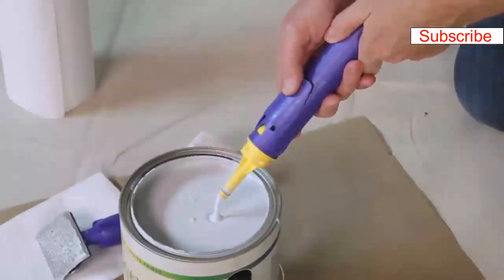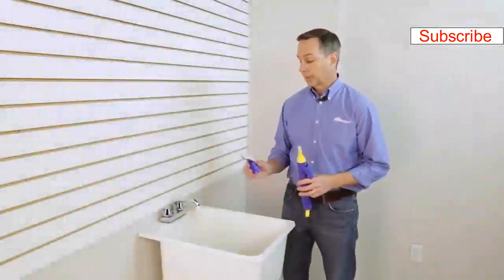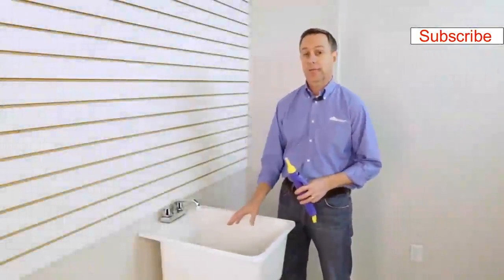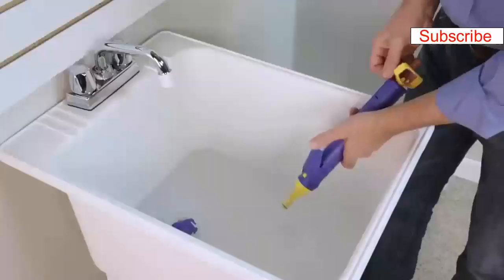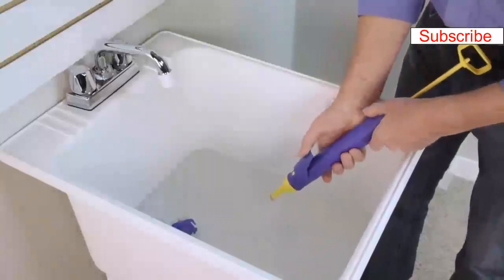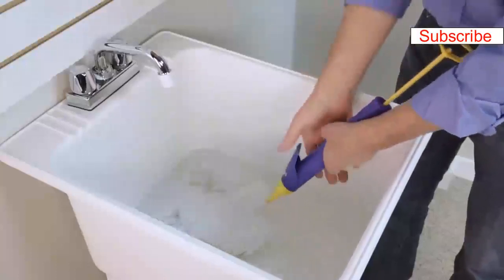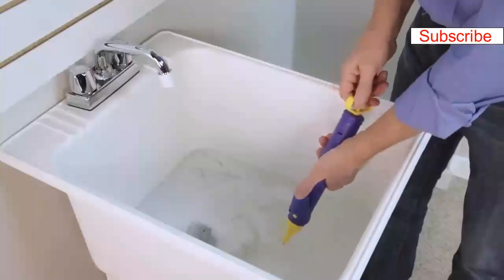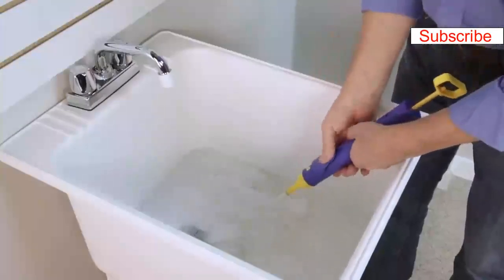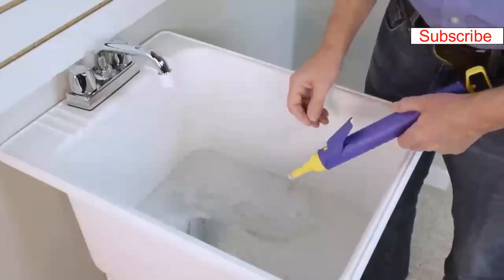After edging is complete, you can remove the pad attachment, depress the trigger, and return unused paint back into the can — this will save paint and speed cleanup. To clean up, put the pad attachment in a wash tub with warm soapy water and let it soak, then rinse it out. For the handle, hold the trigger and pull water up into the handle, give it a shake to help loosen the paint, then press the trigger to discharge the water. Change the water, rinse out the pad, dry everything off, reassemble, and you'll be ready for next use.